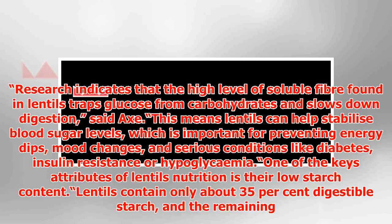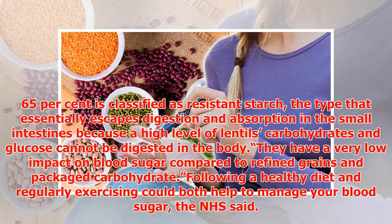One of the key attributes of lentils nutrition is their low starch content. Lentils contain only about 35% digestible starch, and the remaining 65% is classified as resistant starch — the type that essentially escapes digestion and absorption in the small intestines. Because of the high level of resistant starch in lentils, carbohydrates and glucose cannot be fully digested in the body, so they have a very low impact on blood sugar compared to refined grains and packaged carbohydrates.